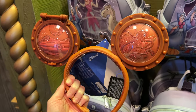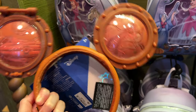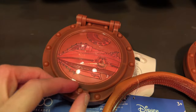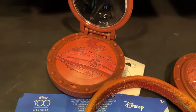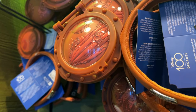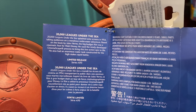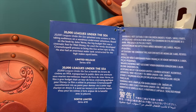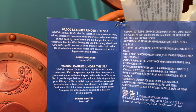Also part of the collection are these 20,000 Leagues Under the Sea ears, and they look so cool. The ears are shaped like portholes, and there's a squid with a debossed or embossed design. This window here specifically opens — you turn it and open it up. Be careful when shopping for these because some are missing the little piece that holds it together. The tag reads: '20,000 Leagues Under the Sea splashed onto screens in 1954, based on the book by Jules Verne. The big budget film was a cinematic feat for Walt Disney, who used the newly developed CinemaScope process and had an enormous water tank constructed for the high-stakes squid battle.' It is $40.